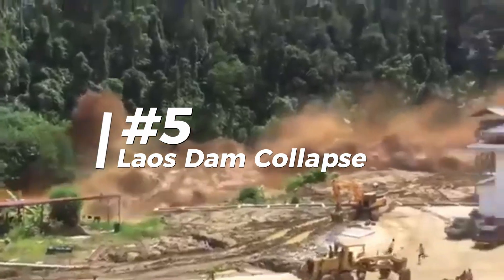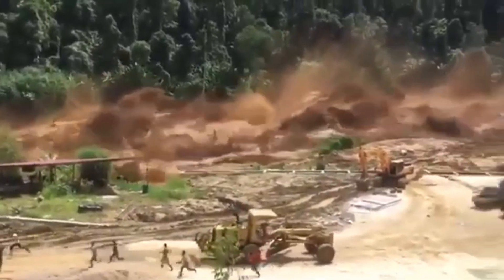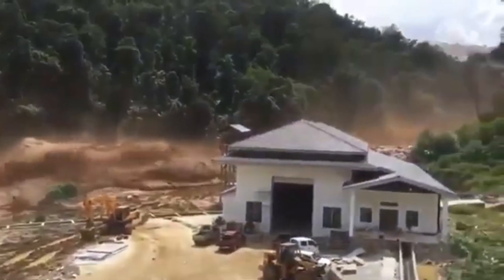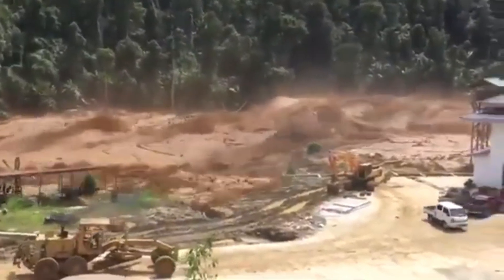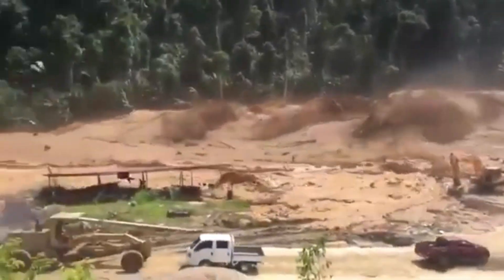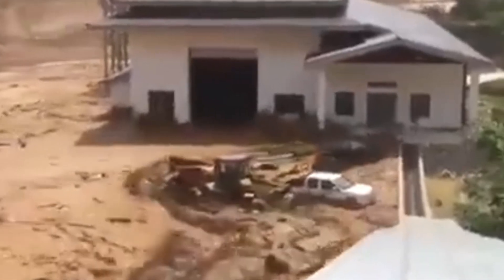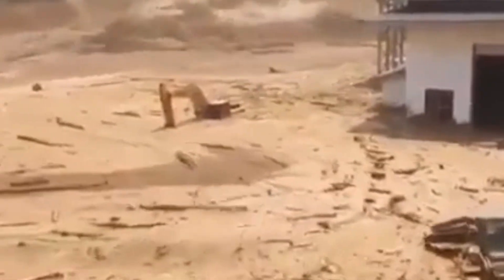Moving on, we had the Laos Dam collapse in 2017. This one caused catastrophic flooding and major loss of life, a stark reminder of the need for better infrastructure and safety measures. The collapse was primarily caused by a combination of factors: poor construction — the dam was improperly designed and built with significant flaws, including the use of unsuitable materials like sand in excessively steep slopes. Heavy rainfall overwhelmed the dam, exceeding its capacity. And existing cracks and evidence of subsidence indicated underlying structural issues that were not adequately addressed.